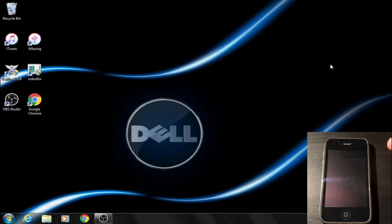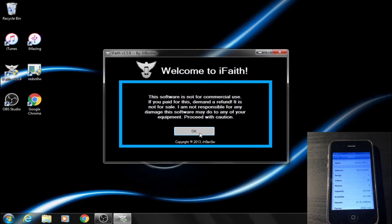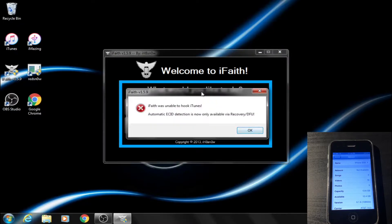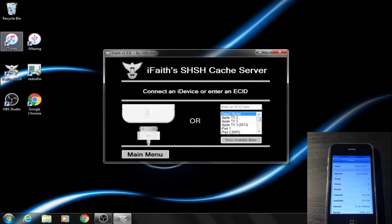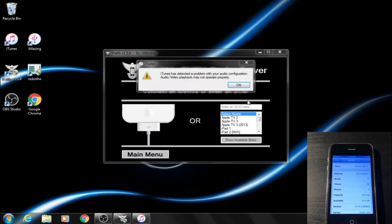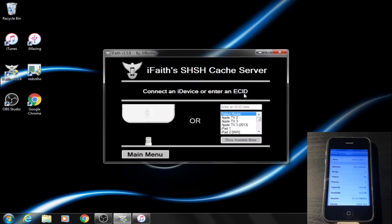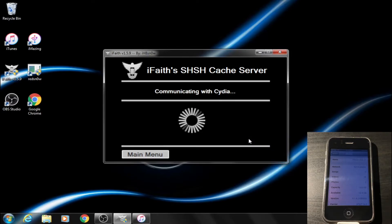For older software like iFaith and RedSnow, which also have a Windows port, I have my dedicated Windows 7 machine just for stuff like this. If we open up iFaith, we can see that this device has saved blobs. Once we click OK, it brings us to this menu. From here, if we click on Show Available SHSH Caches — I typically get an error here — I can hook up the 3GS to the computer, open up iTunes, and extract my ECID from there. On the 3GS, I click on this part until I get the ECID number, then at the iFaith cache server I select the device — in this case a 3GS — paste the ECID, and click Show Available Blobs.